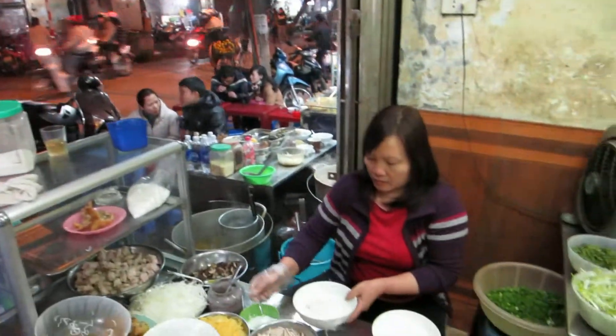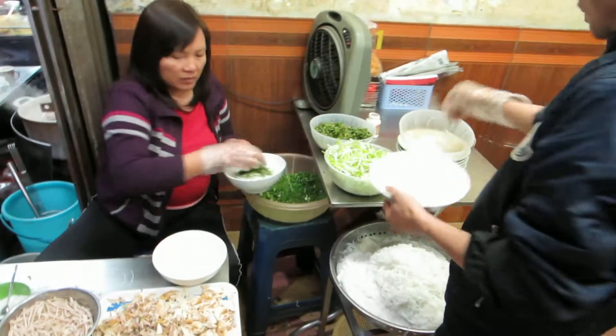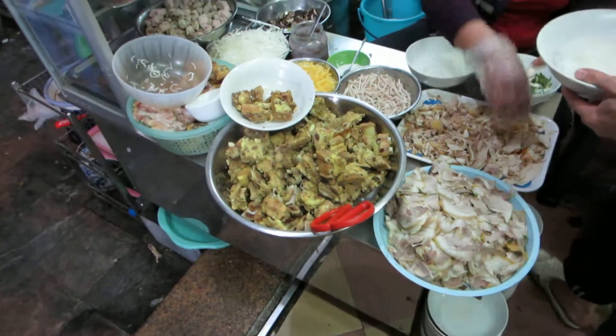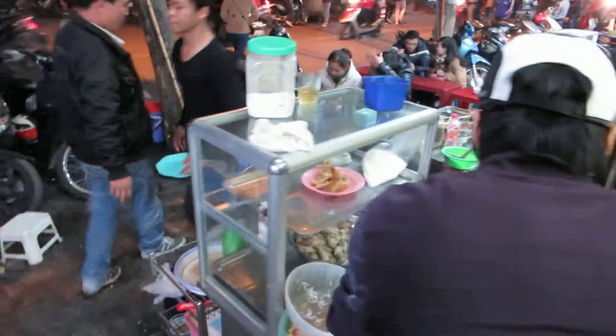So here we have a typical kawo stand. You can see that they are just putting stuff in. There you have the meat just sitting out there — I'm not exactly sure — chicken, pork, some other stuff.